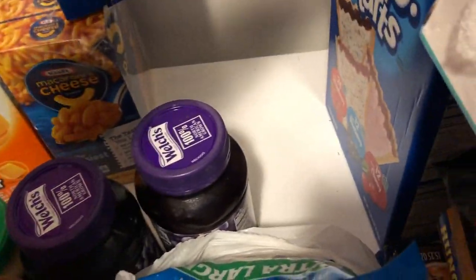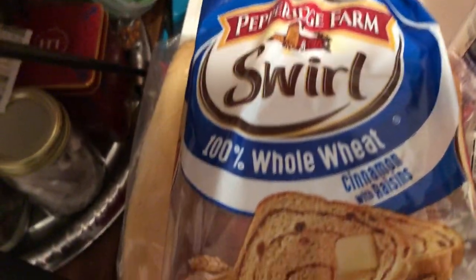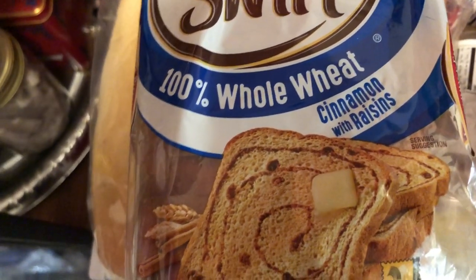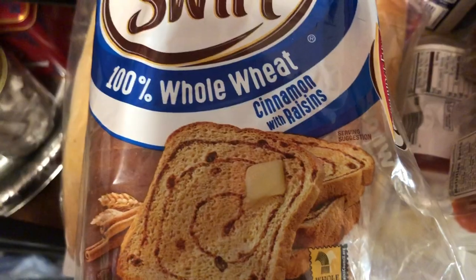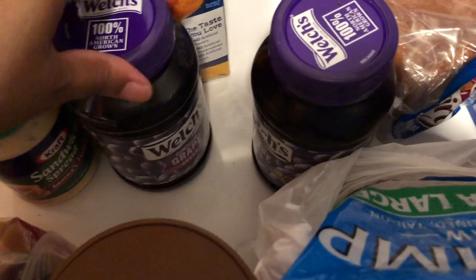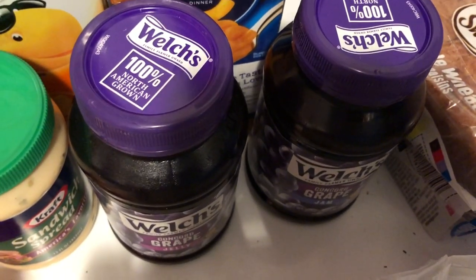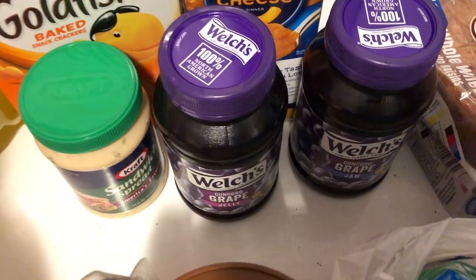I got this whole wheat cinnamon raisin bread. I actually freeze this type of bread — the raisin bread, the cinnamon bread — and when we need it we just go to the freezer and pop it in the toaster. My kids like to have toast with these particular types of bread. I also got my Kraft sandwich spread that I love — it's such a good spread. And two Welch's grape jellies. My family goes through all the jellies — strawberry, peach, orange — but there's nothing like grape jelly.